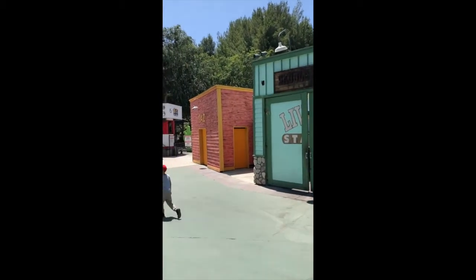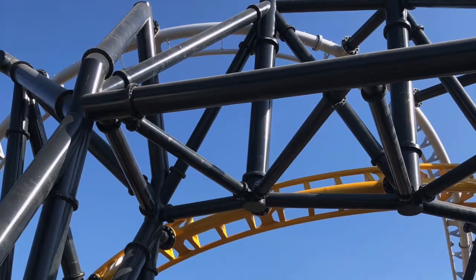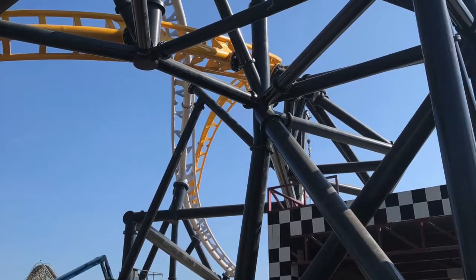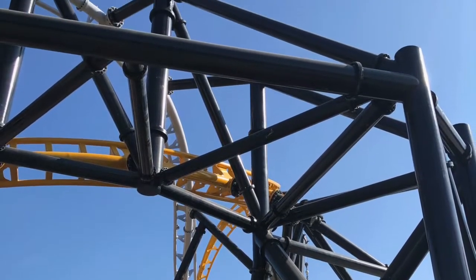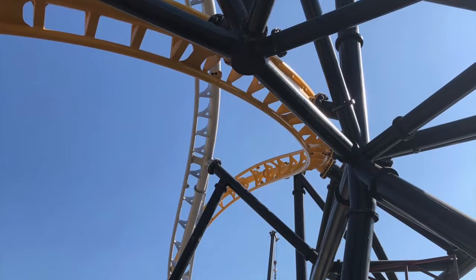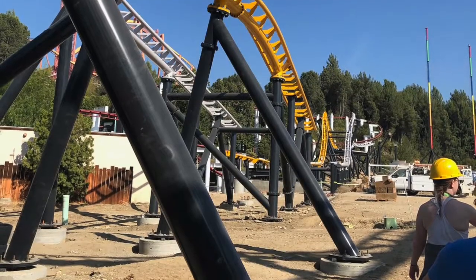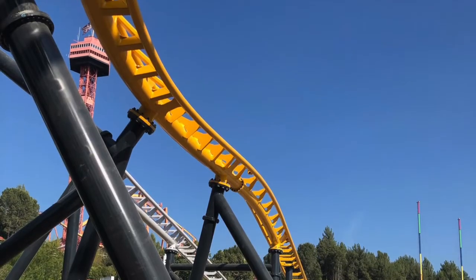Also, this is not a park you can cover in one day. Two days is highly recommended for this giant park, and definitely buy a flash pass if necessary to make sure you get on all the rides. I wasn't thrilled when Scream only had one-train operations, and this drives me nuts when any theme park only operates a ride with one train.